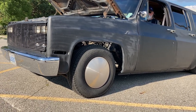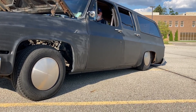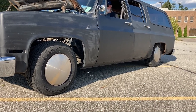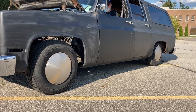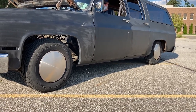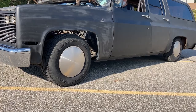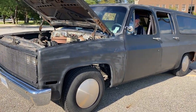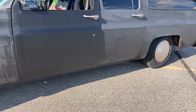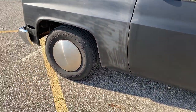Now you're going to see how close the back end is to the ground. That is something else, Harry. When it goes low like that, it's just unbelievable.